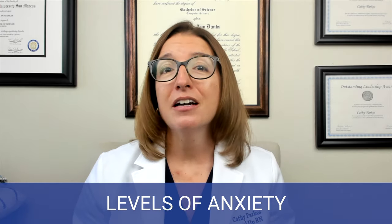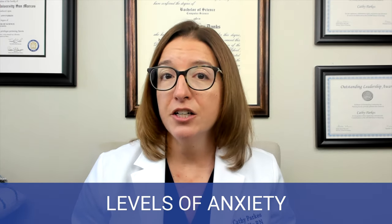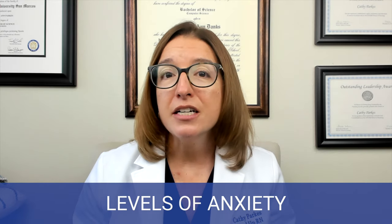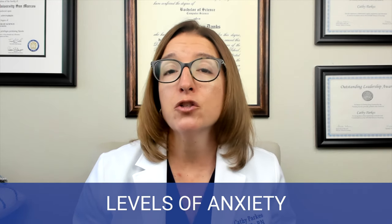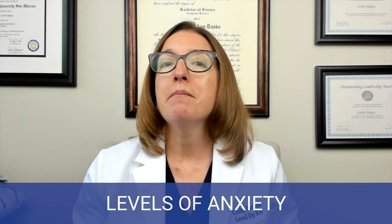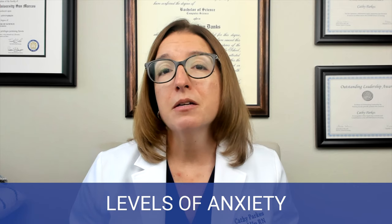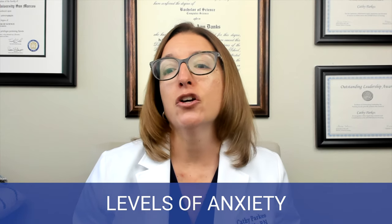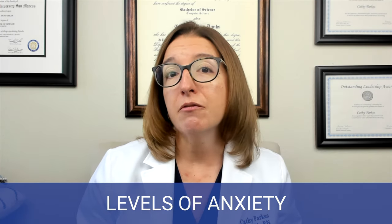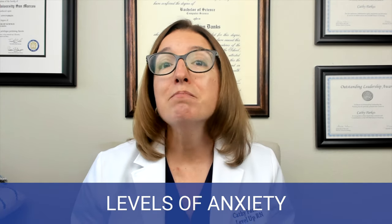If we get to moderate anxiety, this causes decreased concentration, and it also decreases an individual's attention span and their perceptual field, so it may hinder problem solving. Signs and symptoms of moderate anxiety include increased heart rate and respiration rate, GI discomfort, as well as muscle tension.